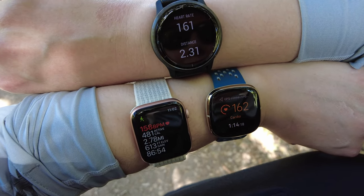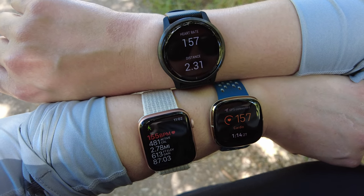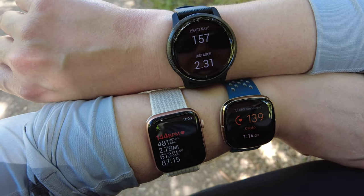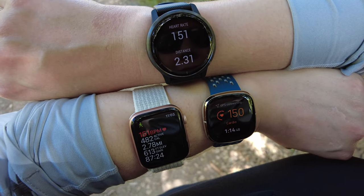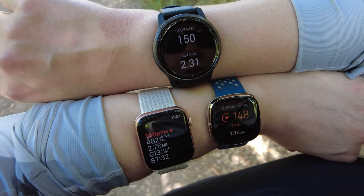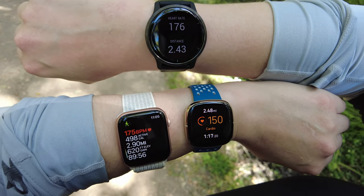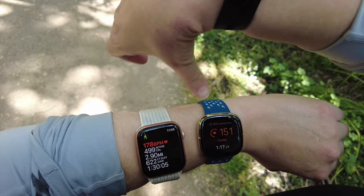The Fitbit briefly jumps up, showing it has the ability to get there - it just doesn't maintain it. The Garmin and Apple Watch seem to track each other better and don't have as big of drops. After a little running, Garmin and Apple Watch are both above 170, Fitbit is down to 150. Now both Garmin and Apple Watch are at 178 on different wrists, and the Fitbit is actually closer to the wrist bone.